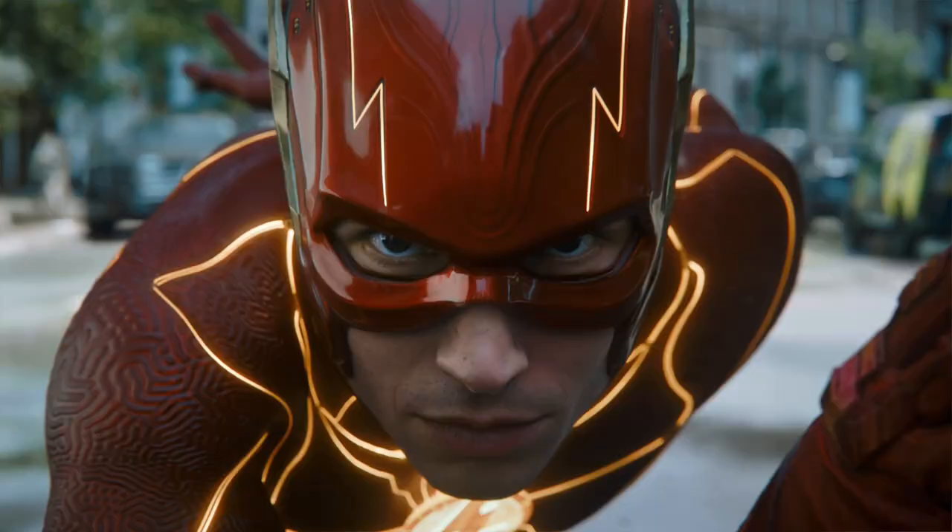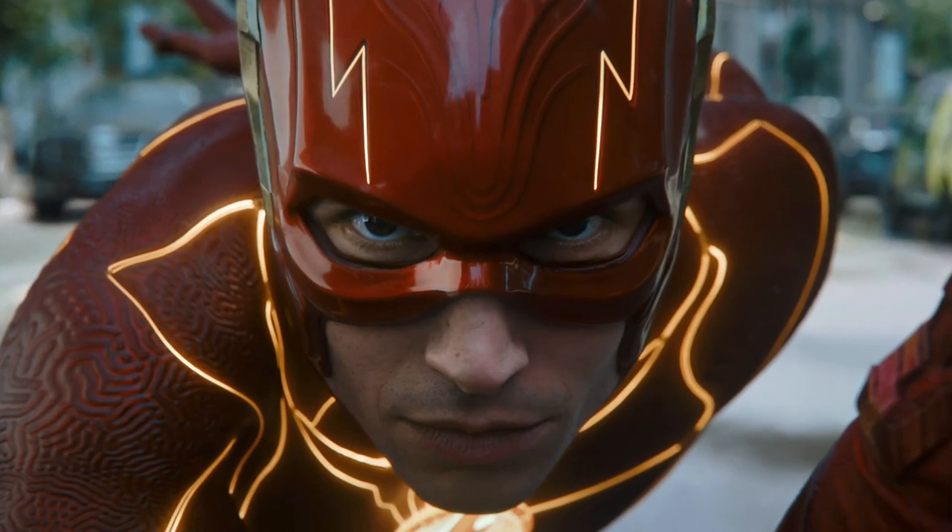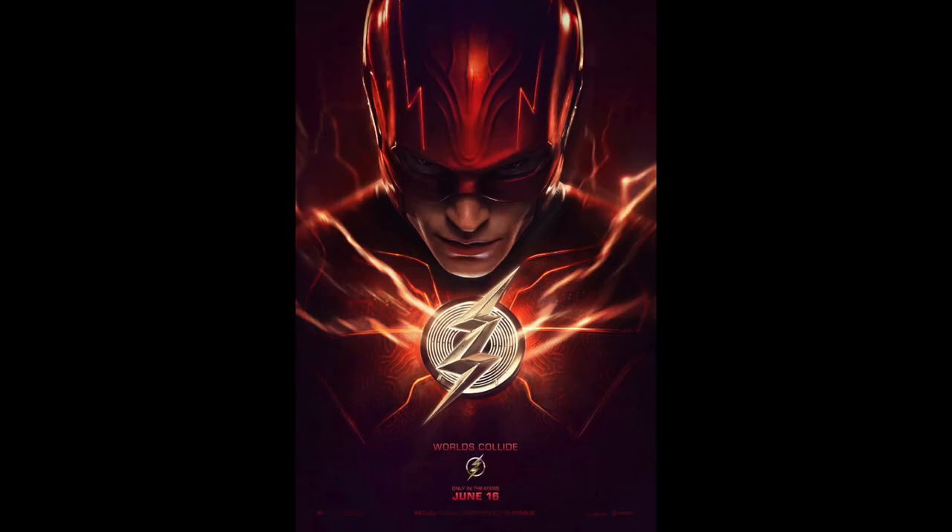Next week is the release of the Flash movie as part of the DCEU. This movie is still part of the DCEU before officially transitioning into James Gunn's DCU. I thought for today's video, before the movie releases, I would do a top 10 list of the Flash movie Funko Pops. Let's kick it off with my number 10 pick.